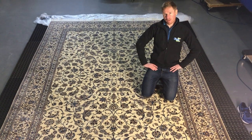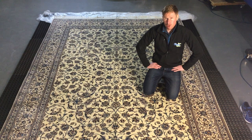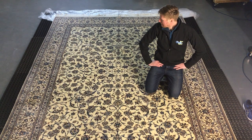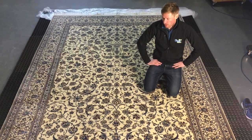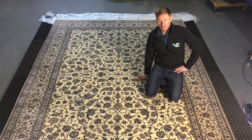Hi there, it's Carl here from theirishrugspa.ie. We have just finished a mammoth 20-hour clean on a beautiful, roughly seven by ten Nyan Shisla rug — an Iranian rug that the owner has had in his possession for about 20 years.